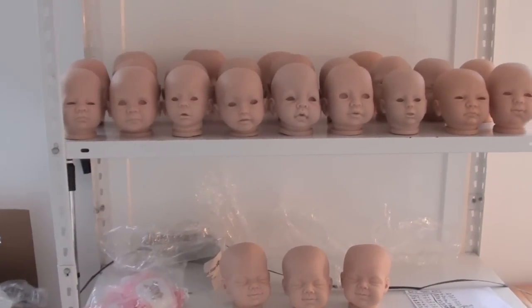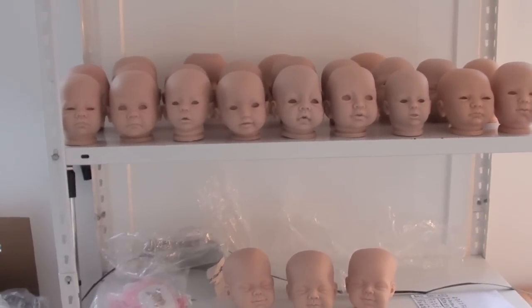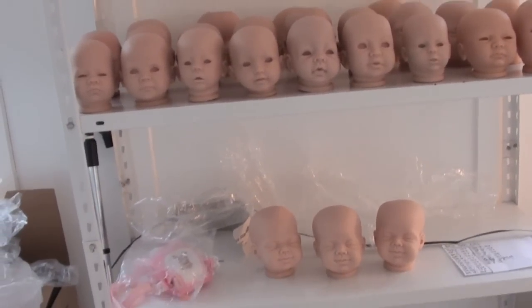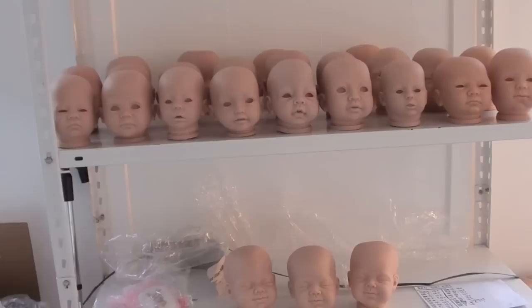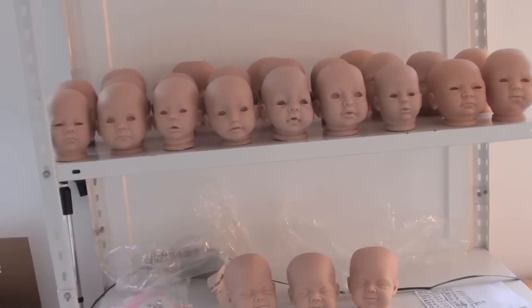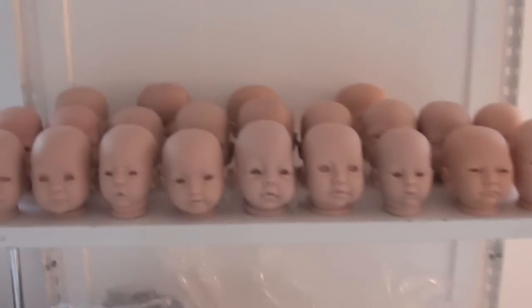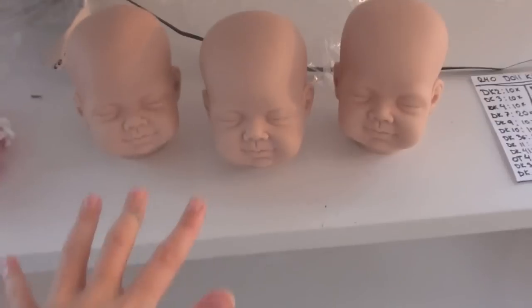Hey guys, I'm going to do a video of all the doll kits that I got the other day. I'm not going to do all 240, but I have 22 different doll kits and I'm going to show you how they look. So as you can see there's 22 there, but first I want to show you these.